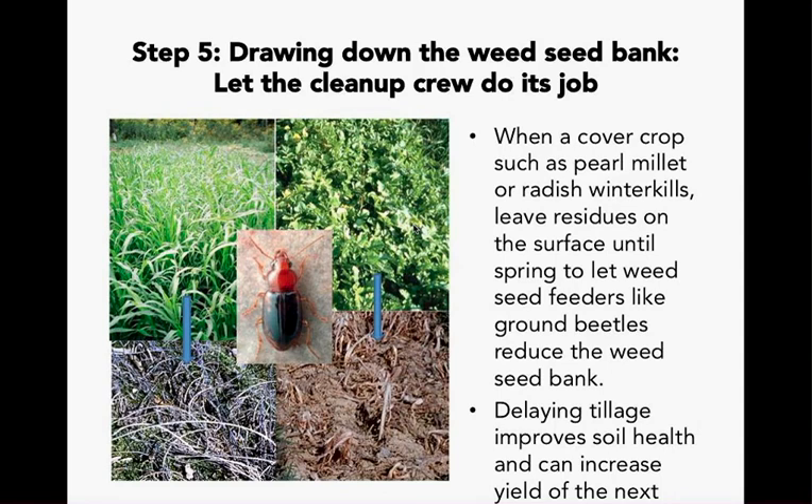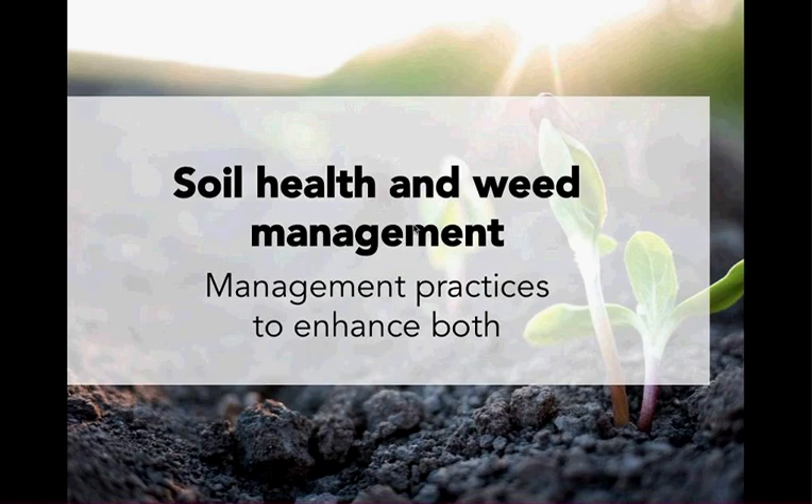Let nature do the work: when a cover crop such as pearl millet or radish winter-kills, it will leave residue on the surface until spring to let weed seed feeders like ground beetles reduce the weed seed bank. Delaying tillage also improves soil health and can increase the yield of the next crop. If you have chickens, letting them in the field helps — they are wonderful seed eaters. Mark is going to explain some management practices that can enhance both soil health and weed management.